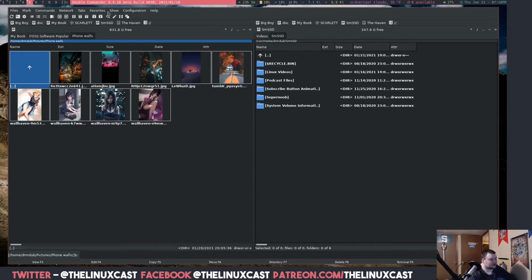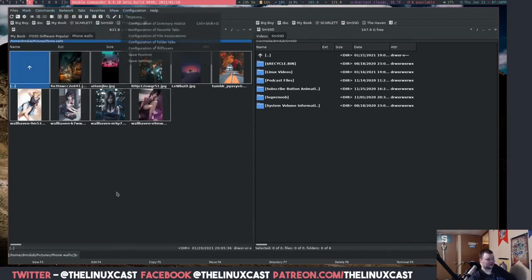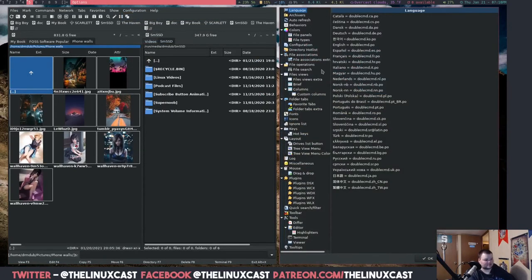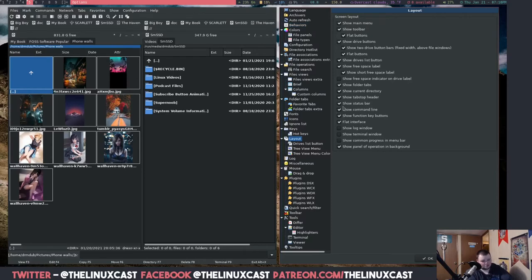I dug through the menus — Show, Favorites, Tabs, Network, Command, Mark — and here's another thing: every program that has different views has a View menu. This one does not. I went into Options, tried Behaviors, tried Layout — things are just all over the place. There appears to be no way to zoom in, which is really very weird. Every file manager has the ability to zoom in and I can't figure out how to do it on this one.